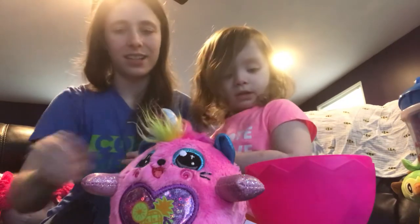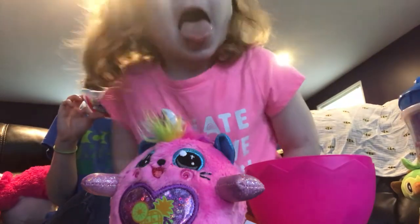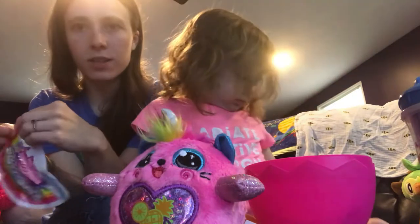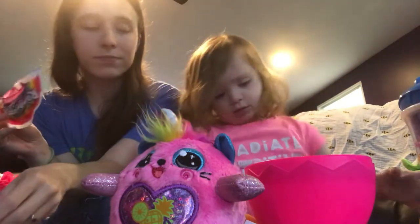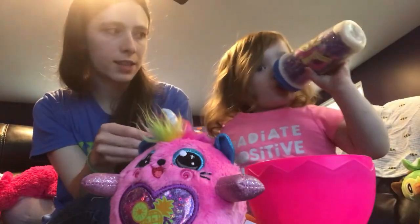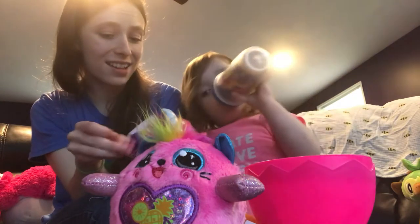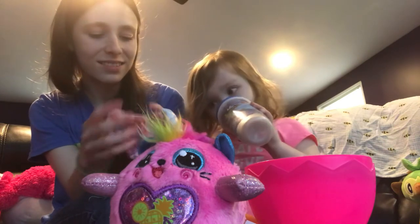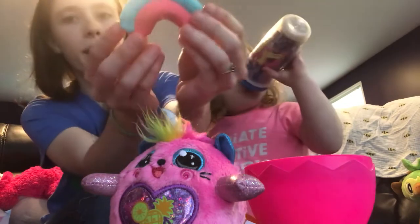Alright, you want to open this next? This is the rainbow corn, also known as cloud slime. I'm super into slimes — super fun. Okay, what color do you think it's gonna be? It's blue and pink! It's like a little rainbow.